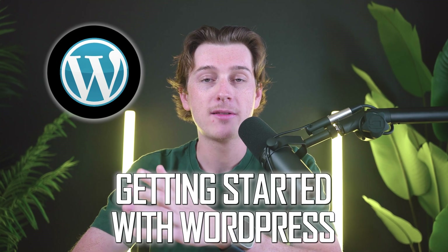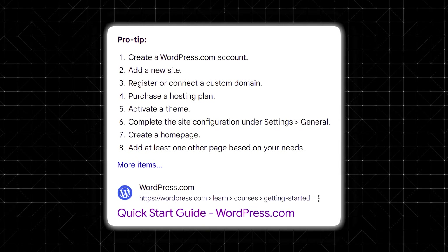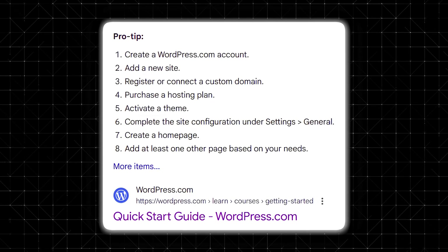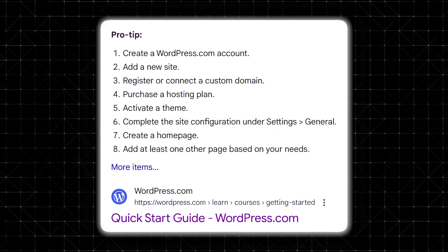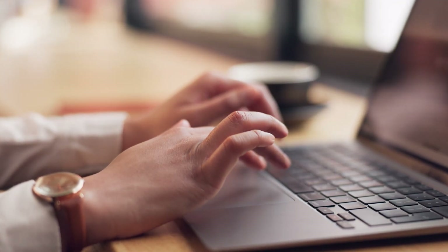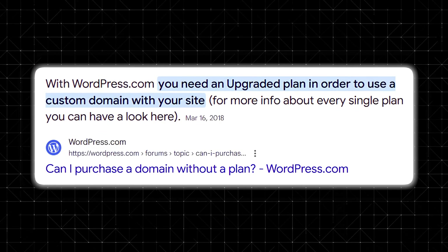First things first, let's talk about getting started with WordPress.com. It's incredibly straightforward. Once you sign up, you'll choose a site name, pick from a range of pre-designed themes, and the platform will walk you through a quick, intuitive setup wizard to configure basic site options like your title, tagline, and main navigation menus. You can start with a free plan that assigns you a WordPress.com subdomain, which is great for experimenting, then upgrade if you need a custom domain or advanced features. It's perfect for beginners who don't want to mess with coding or worry about setting up hosting.